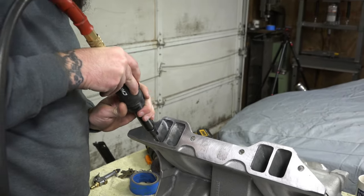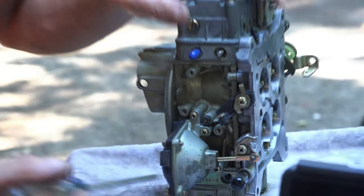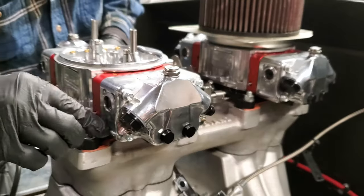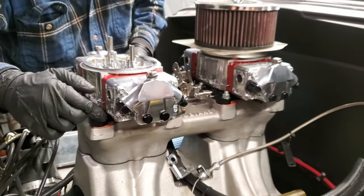He also did some smoothing and port matching on the tunnel ram and the heads. Also, this thing had a pretty junky set of old carbs on it, so he tossed those and grabbed a set of 850 double pumpers so this thing can really breathe.